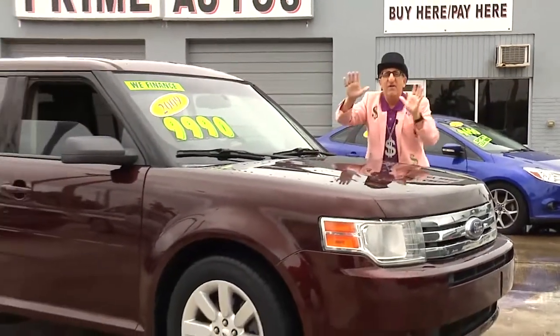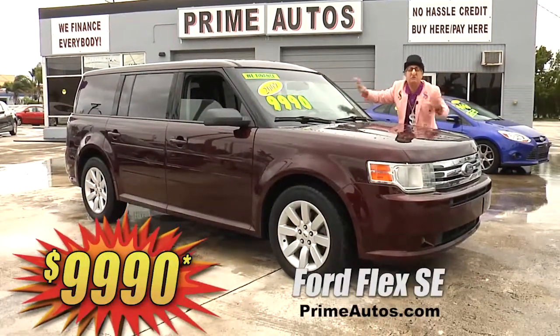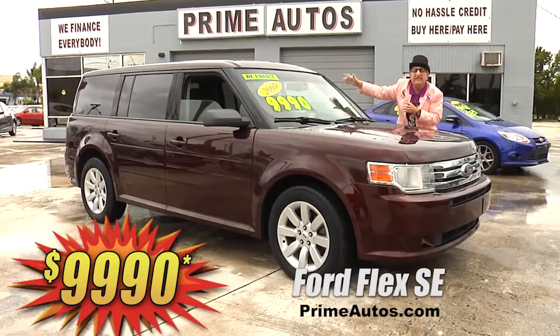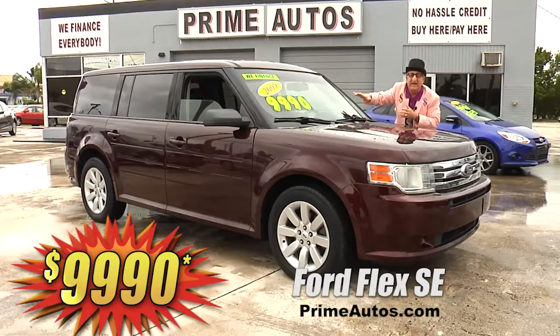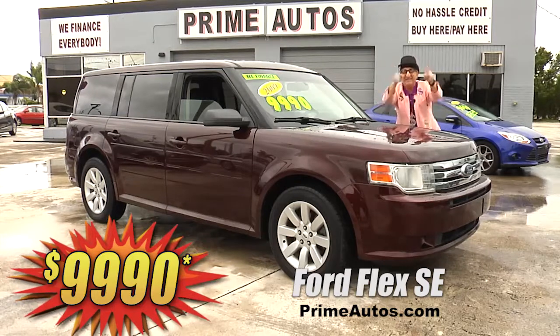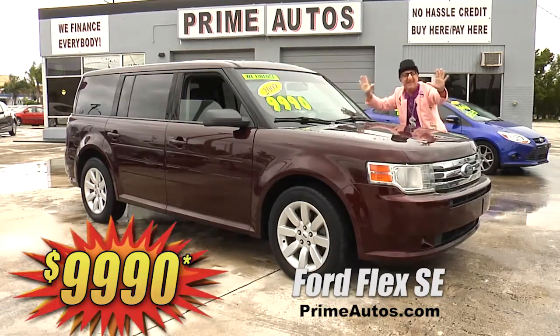This beautiful burgundy Ford Flex premium luxury SUV — this one here is totally loaded with leather, third-row seat, dual AC, CD satellite radio with Bluetooth, alloys, and all the amenities. It's easy now and easy pay. Now that's the Deal Man way for only $99.90.